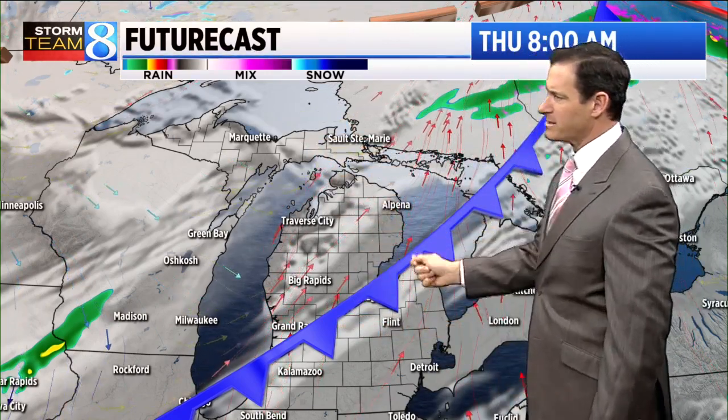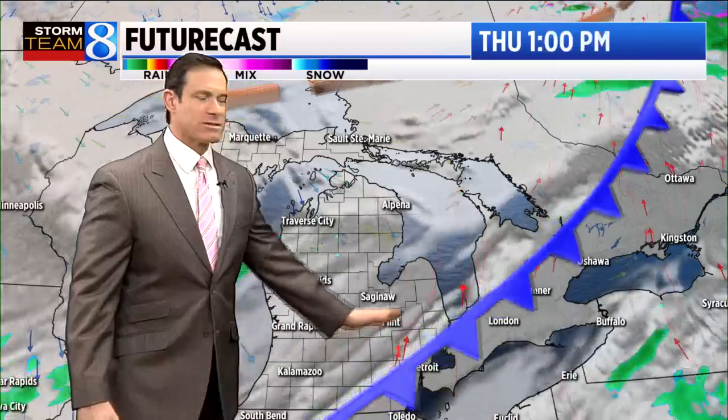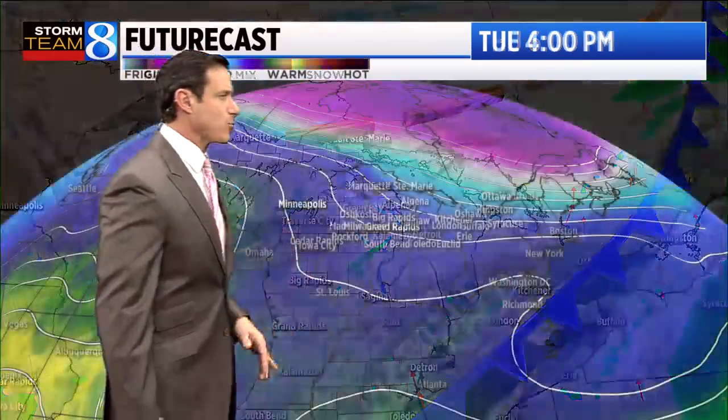This is 8 o'clock Thursday morning. This is what I was trying to figure out yesterday — how quickly that cold front would move in. It looks like during the morning hours, most areas — especially from Grand Rapids to the north and west — a couple sprinkles possible or a light shower with it. It's certainly going to bring in some more clouds and cooler temperatures.